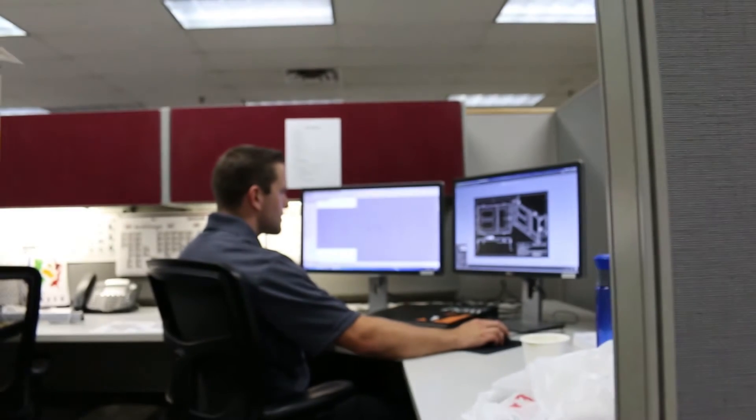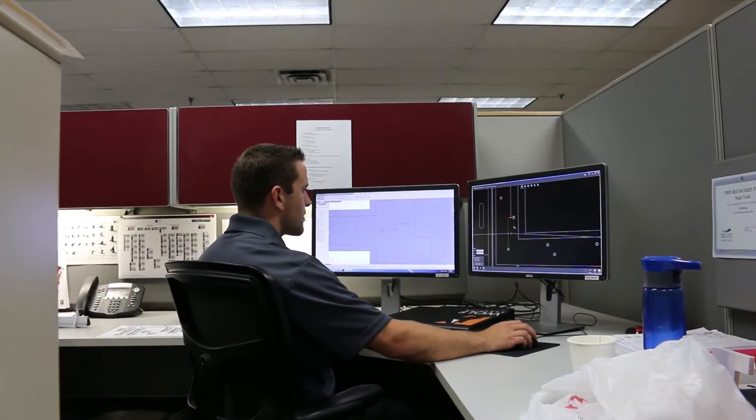My name is Matt Todd and I just graduated from a mechanical engineering intern into the full-time project engineering position. The internship is kind of just a long-term interview to see if you're compatible with Wolf and the other way around.